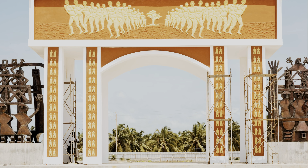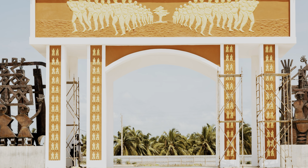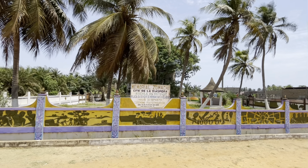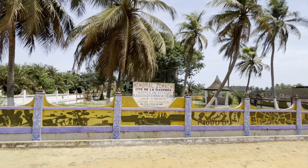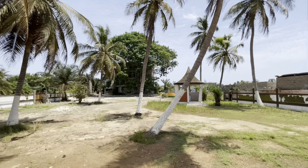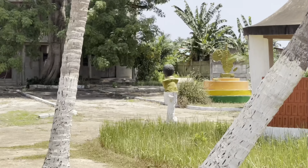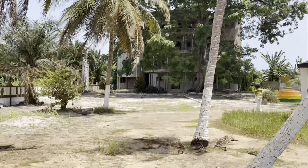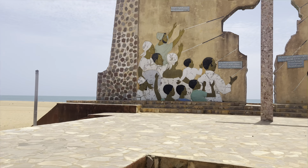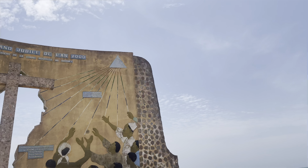This is the Point of No Return — once you passed through this point as a slave, it was final goodbyes. This compound right here is where slaves were prepared before being moved.